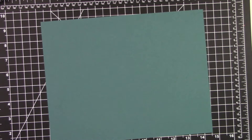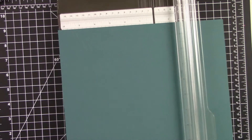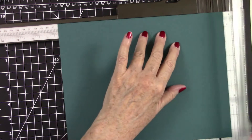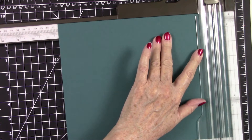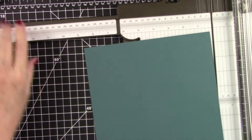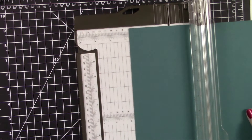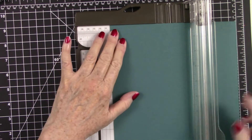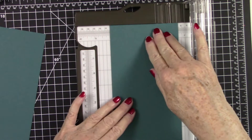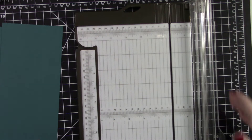Before we start stamping, let's cut our card base first. You need an 8.5 by 11 piece of cardstock, and on the 11-inch side you need to cut it to ten and one-fourth inches — make sure it's ten and one-fourth, not ten and a half, I made that mistake twice. That will give you a three-quarter inch scrap piece. Then turn your cardstock and cut two four-inch pieces off.